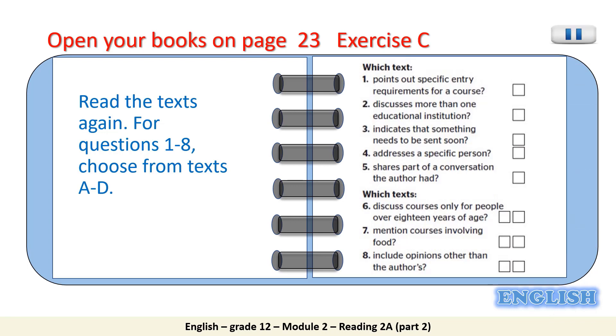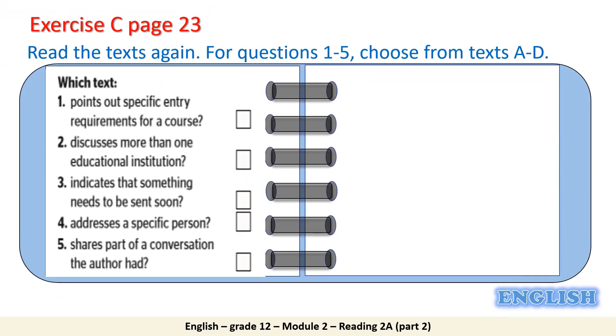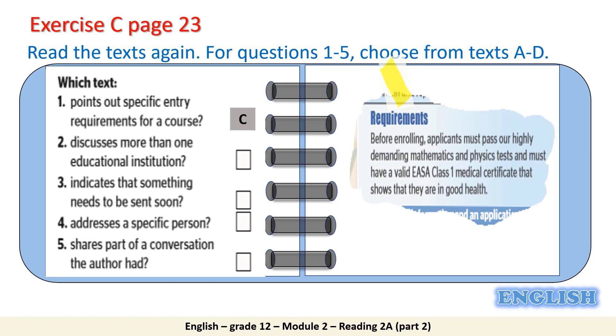Stop the video if you need more time to do the task. Please remember that you need to be fully concentrated while reading a text to answer the questions correctly. Now let's check our answers. Number 1: which text points out specific entry requirements for a course? The word requirement means something which is needed or demanded. It is Text C. Students who wish to fly with the Eagle Wing Aviation School should pass mathematics and physics tests. They should also have a medical certificate showing they are in good health.